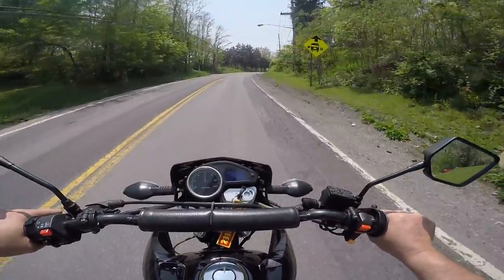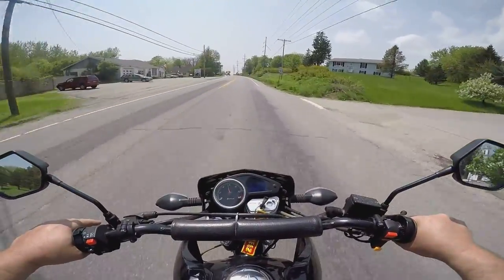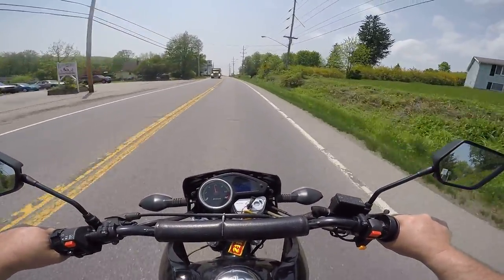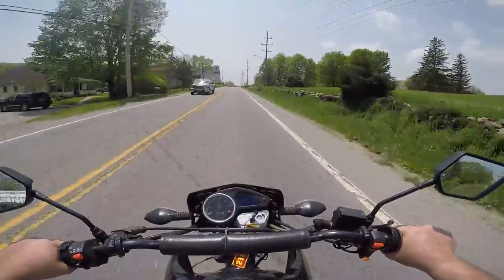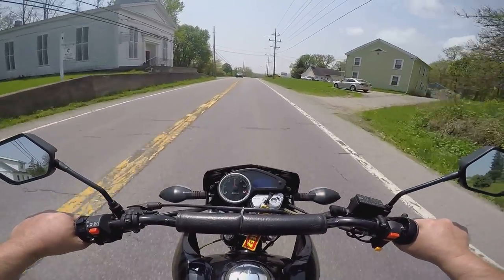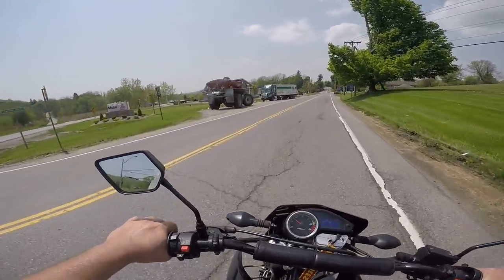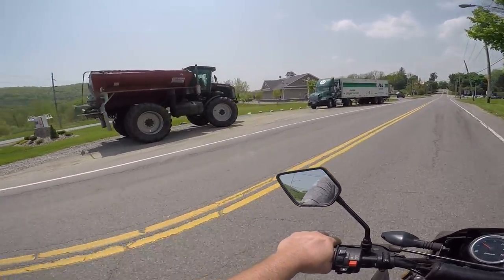I like this exhaust but I kind of miss it being quiet. I may put the old muffler on the end of this pipe. Since it has no catalytic converter, it has that little expansion chamber on the head pipe. You can do some off-roading with that son of a bitch.